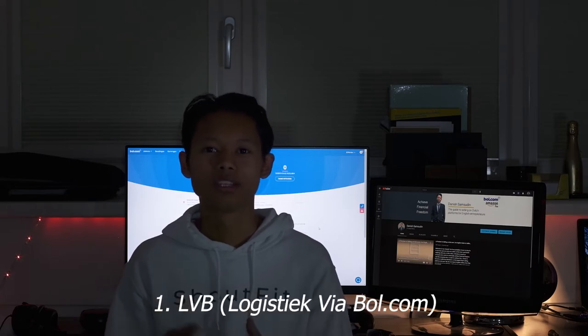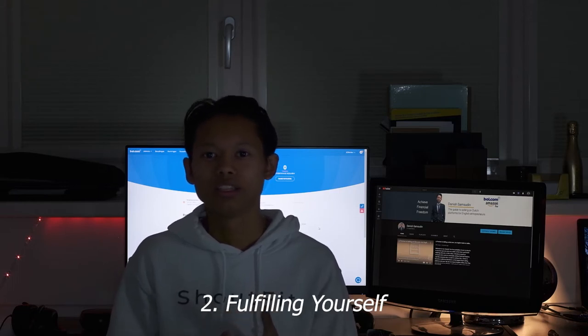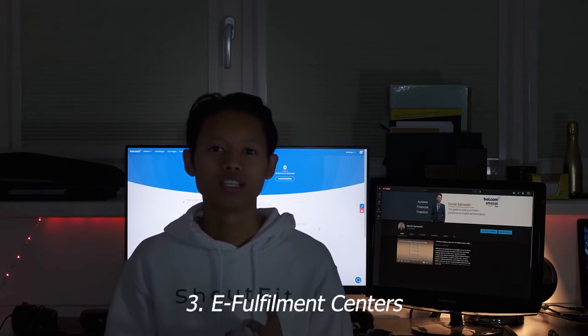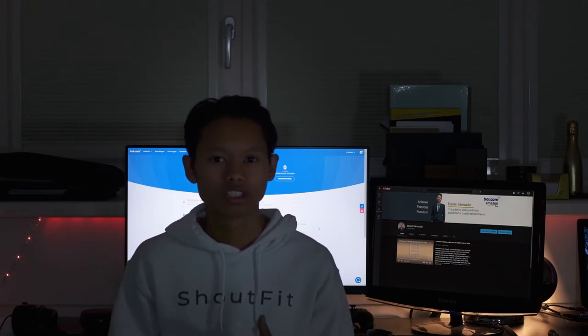In this video I want to talk about the different ways you can fulfill your products. There are three ways: first, LVB (Levering via Bol), meaning you send your products to bol.com's fulfillment center; second, fulfilling products yourself, meaning you package and ship them yourself; and lastly, external e-fulfillment centers, where you send your products to a third-party fulfillment center not run by bol.com.